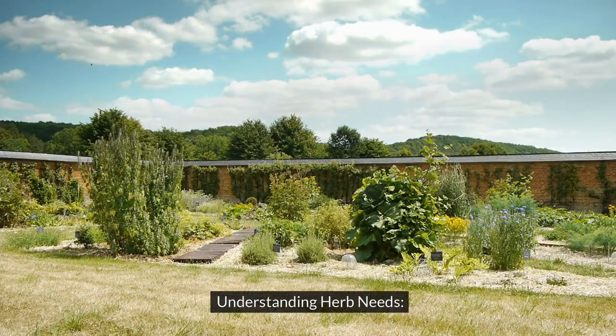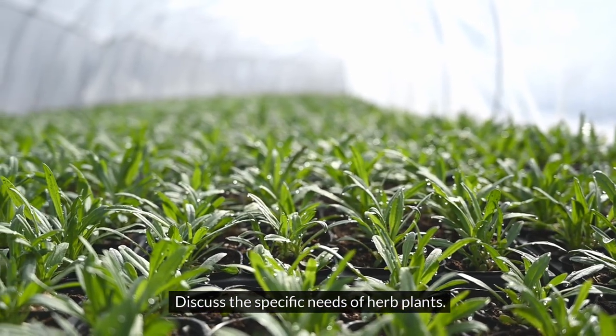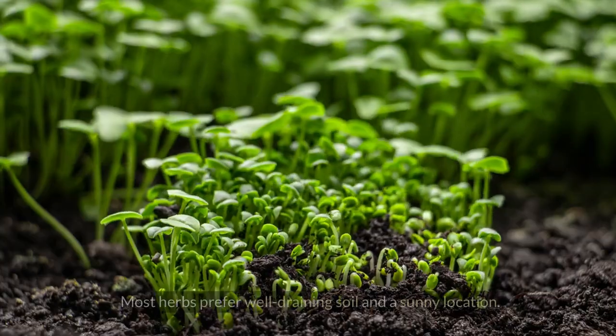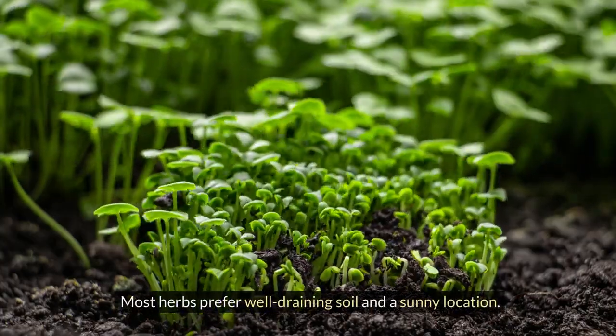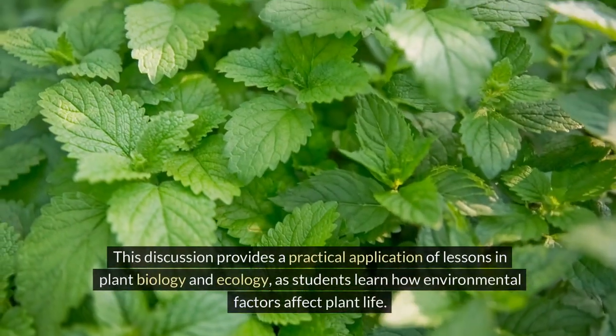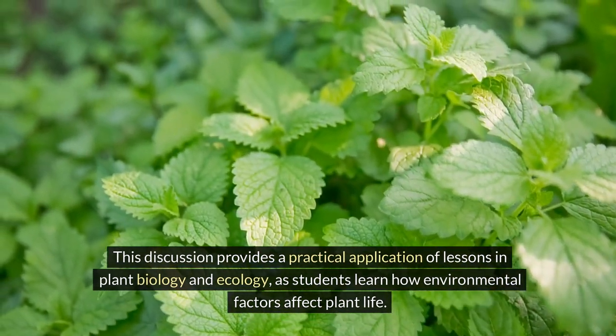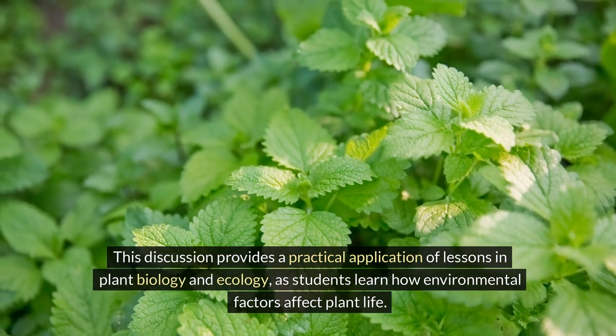Understanding herb needs. Discuss the specific needs of herb plants. Like all plants, herbs require sunlight, water, and proper soil to thrive. Most herbs prefer well-draining soil and a sunny location. This discussion provides a practical application of lessons in plant biology and ecology, as students learn how environmental factors affect plant life.